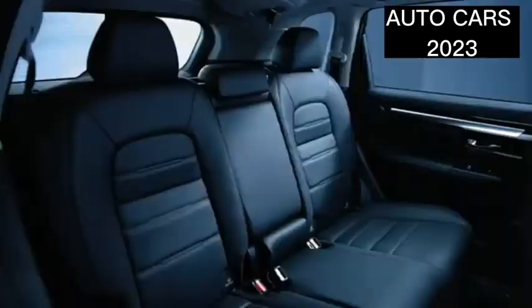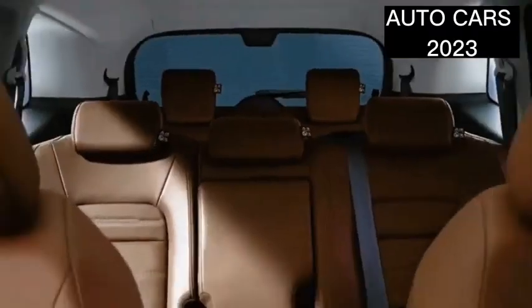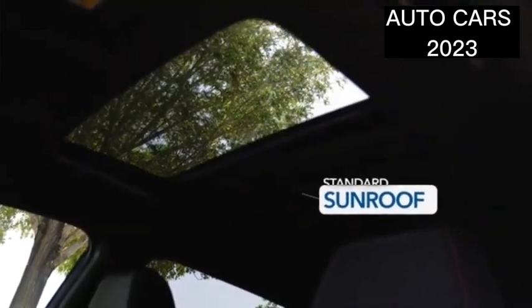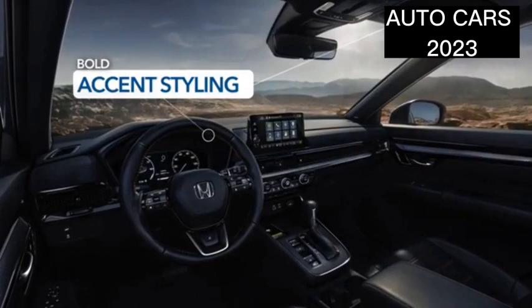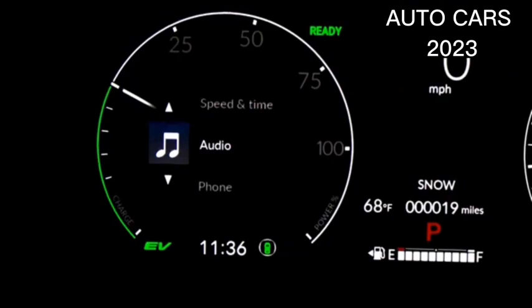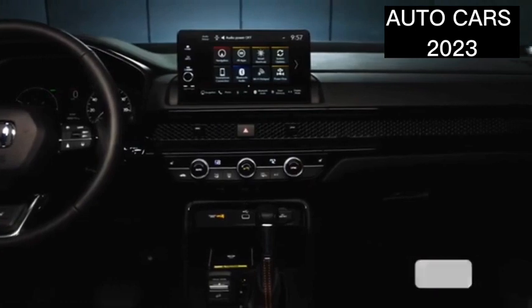The new Chinese Honda CRV measures 4703 millimeters long, 1866 millimeters wide, 1680 millimeters high, and has a wheelbase of 2700 millimeters. These dimensions make the CRV look bigger than the previous version, with additional dimensions reaching 82 millimeters, 11 millimeters longer, wider, and one millimeter higher than the older CRV model.